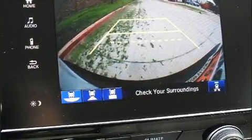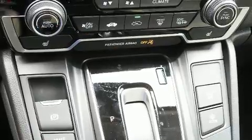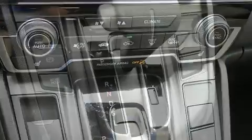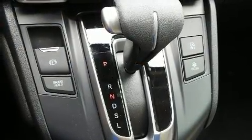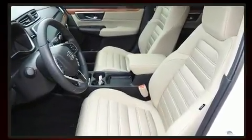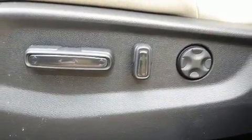Honda also prioritized safety and security with features such as dual front impact airbags, head curtain airbags, traction control, brake assist, ignition disabling, and four-wheel disc brakes with ABS. Adaptive Cruise Control maintains a preset distance behind the car ahead of you, simplifying highway driving and enhancing safety.